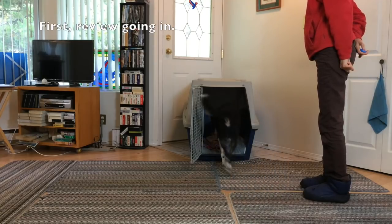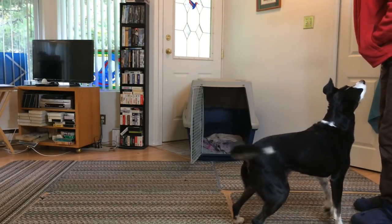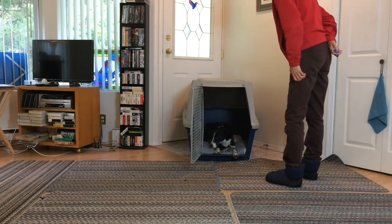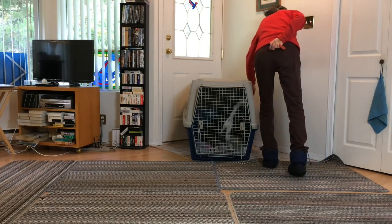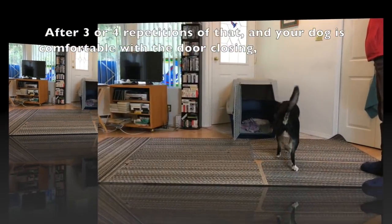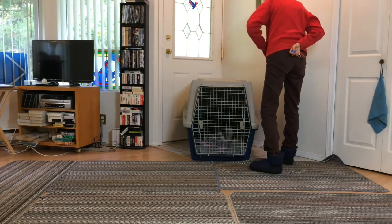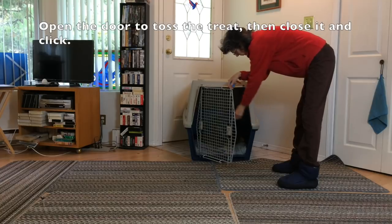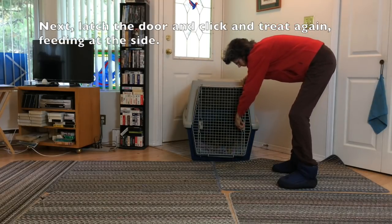Close the door. First, review going in. Slowly close the door and mark while it is closing. After three or four repetitions and your dog is comfortable with the door closing, latch the door first, then mark and feed. You can also toss a treat to the back after marking if your dog doesn't go to the back right away. Open the door to toss the treat, then close it and click. This helps your dog learn that a closed door is a good thing. Latch the door and click and treat again, feeding at the side.